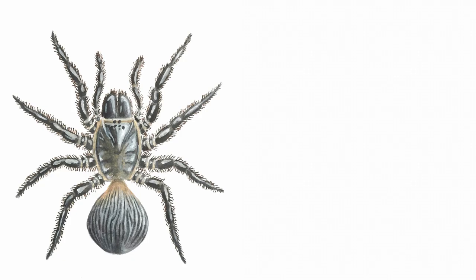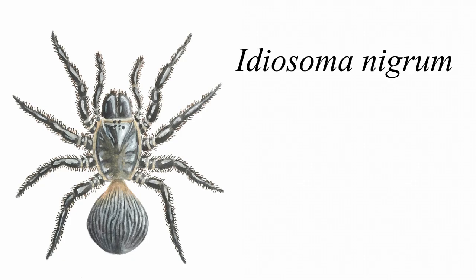The reason for that is because the medically significant species like redbacks and of course funnel webs tend to get all of the attention in Australia. So the series commencing with this video will be devoted to giving some attention to those utterly fascinating but sadly very overlooked spiders. First up is Idiosoma nigrum.